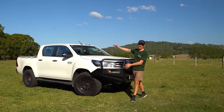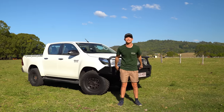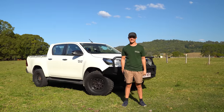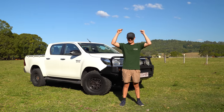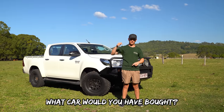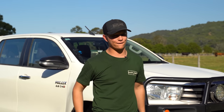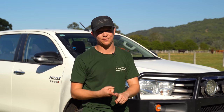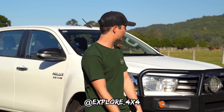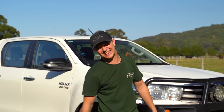There she is — my brand new N80 Hilux. I'm so keen to get her out on the tracks and start wheeling. I'm doing a little giveaway to celebrate — a hat and shirt up for grabs. To enter, go into the comments and tell me what car you would have bought. Did I make the right decision? Let me know what you reckon I should do to it — lift it to the moon and go full crazy spec, or keep it a practical tourer? Follow me on Instagram at explore4x4, and until then, make sure you get out and enjoy the explore life.